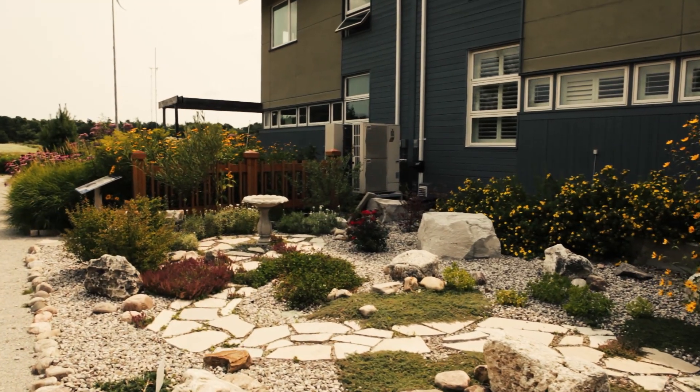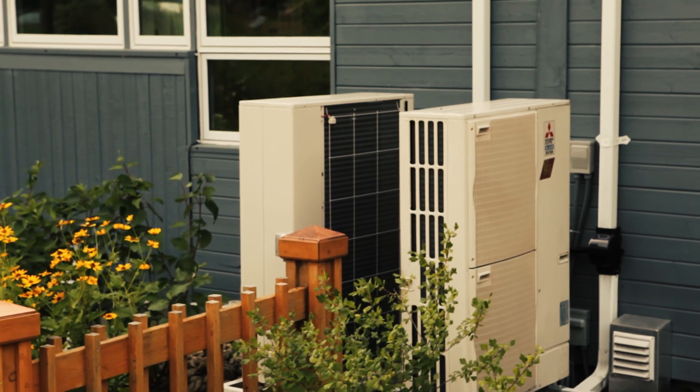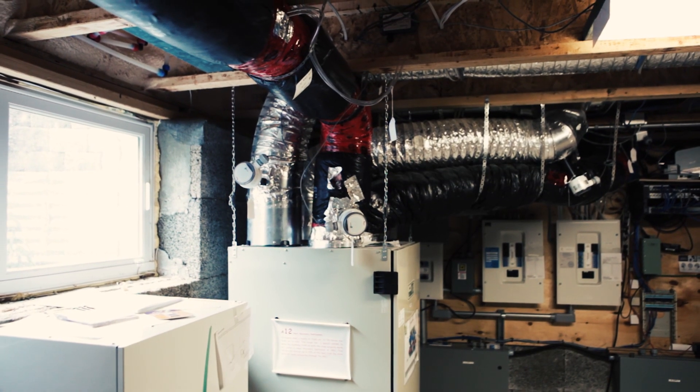The other heating system that we have is actually outside. It looks like your normal air conditioner that most homes would have, but this is a very, very different system. It's called an all-climate heat pump.